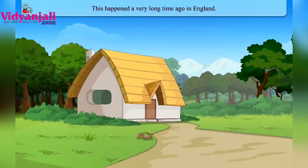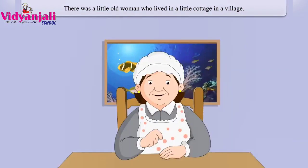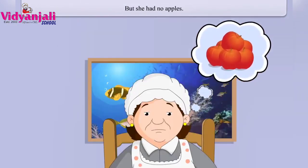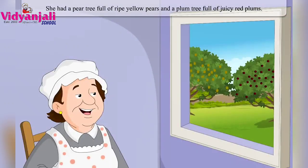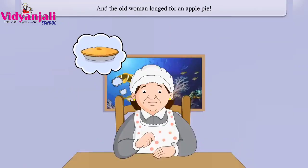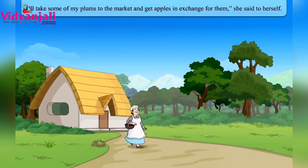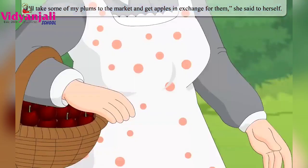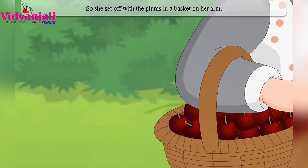This happened a very long time ago in England. There was a little old woman who lived in a little cottage in a village. One day she wanted to eat an apple pie — the more she thought about it, the more she wanted an apple pie made of juicy red apples. But she had no apples. She had a pear tree full of ripe yellow pears and a plum tree full of juicy red plums. But how can one make an apple pie with pears or plums? She decided to take her plums to market and get apples in exchange.